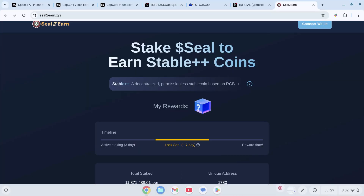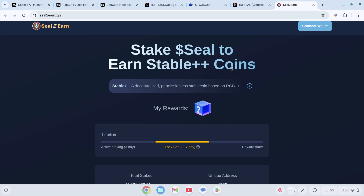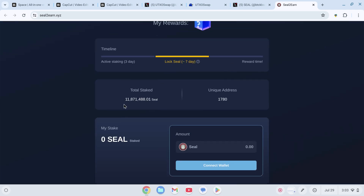Here's how to use Seal to Earn, step by step. Step 1: Visit Seal to Earn. Step 2: Connect your wallet. Step 3: Start swapping, staking, and earning rewards.